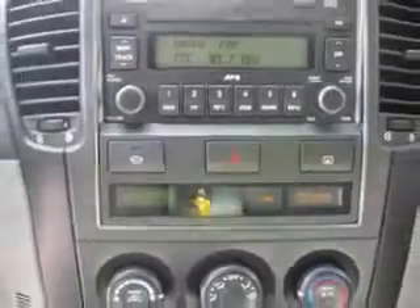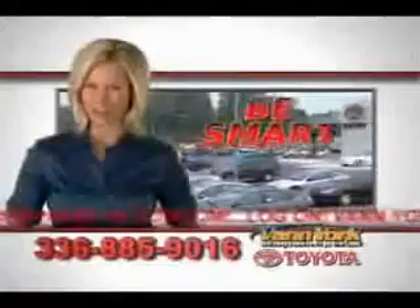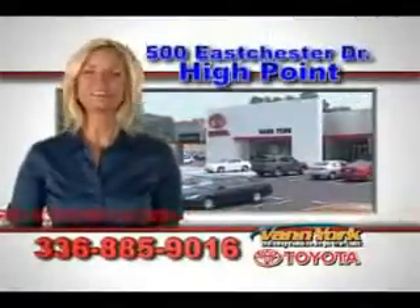Enjoy the drive and have peace of mind in this 07 Kia Sorento. See us at Van York Toyota today. Be smart and buy now at Van York Toyota — Van York, building relationships that last.